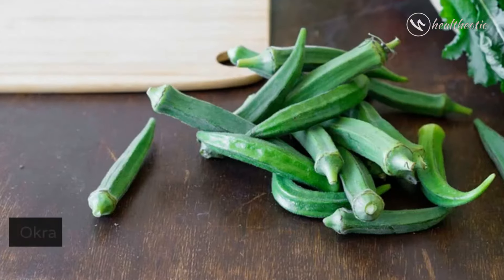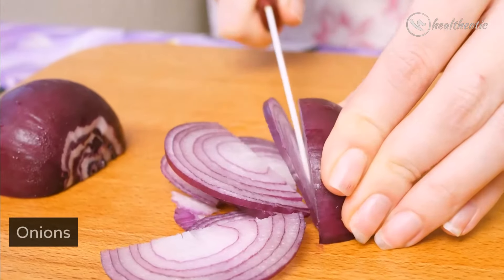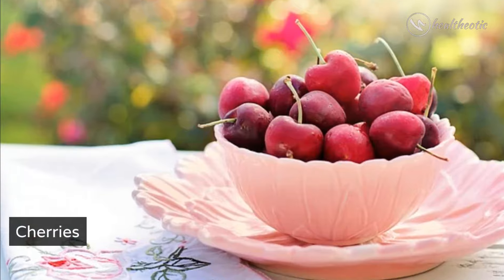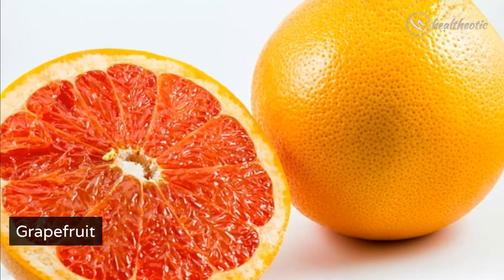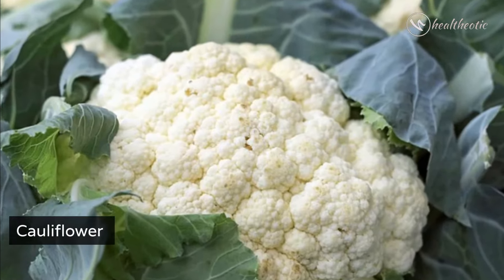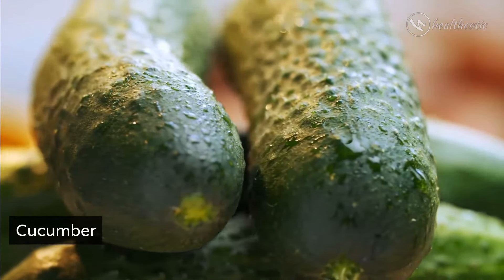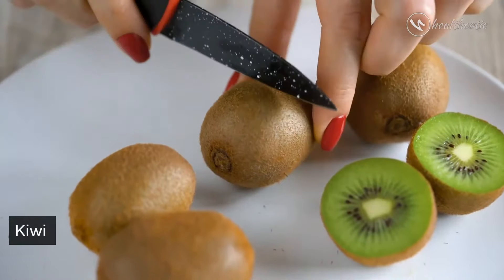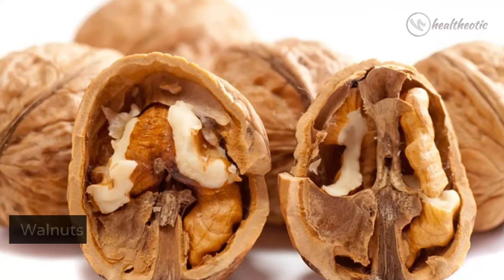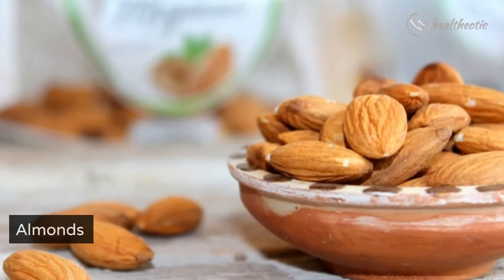Soybean. Okra. Onions. Garlic. Cherries. Grapefruit. Soy milk. Cauliflower. Cucumber. Kiwi. Guava. Plain yogurt or curd. Walnuts. Almonds.